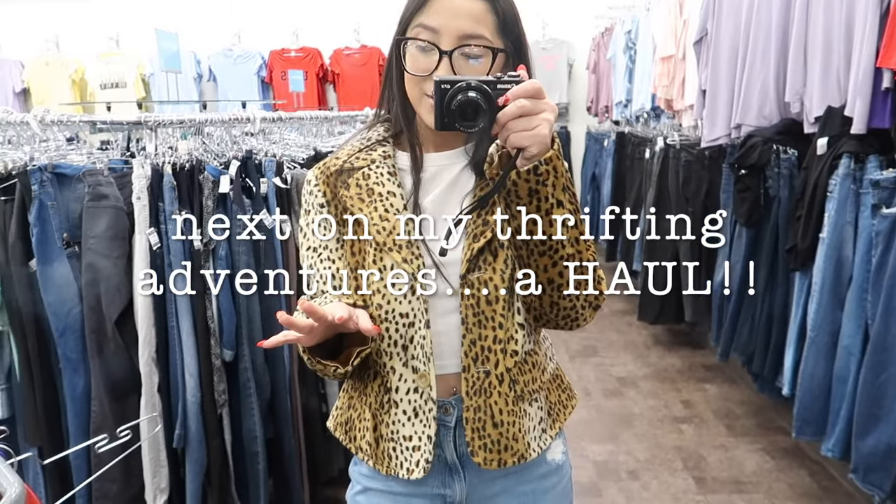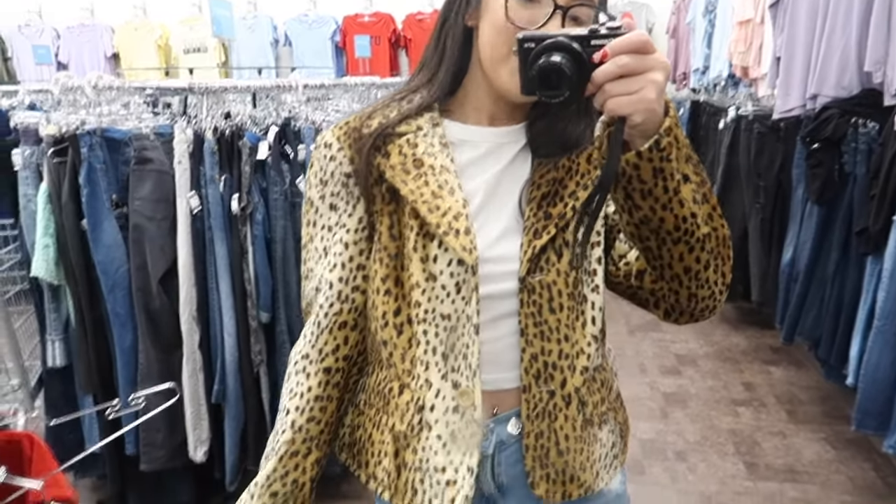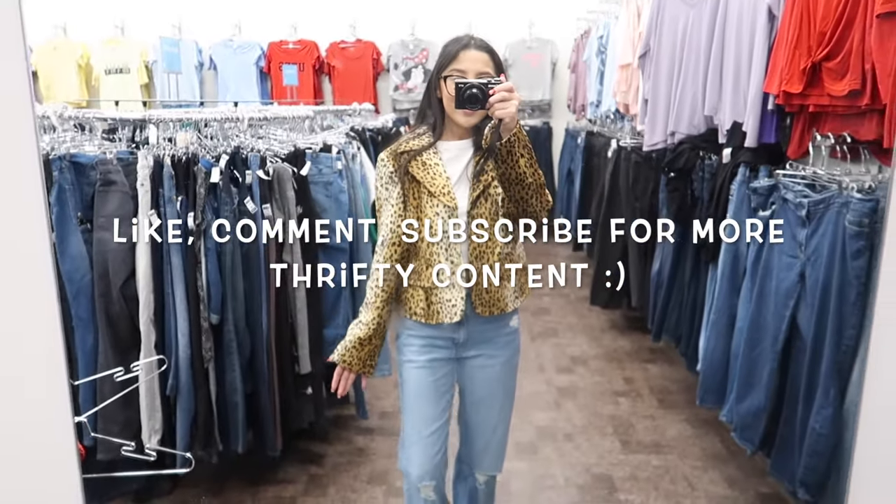Two cheetah print sweaters — or coats — but like, this is a vibe. What is with my look today? I love it.